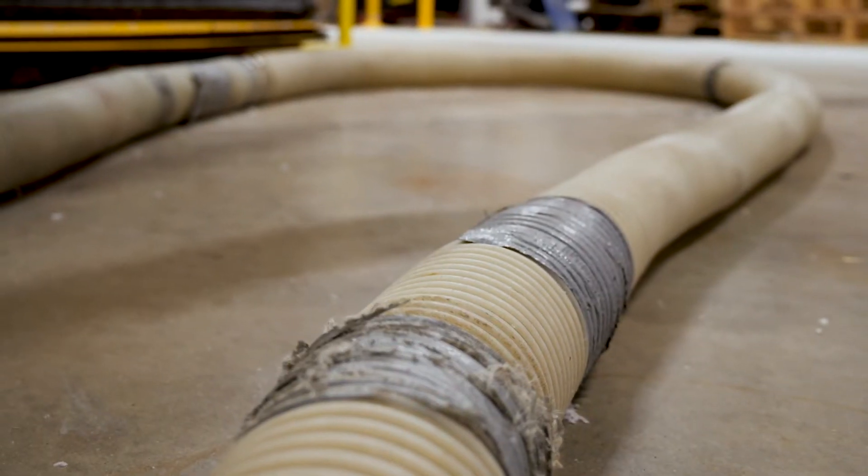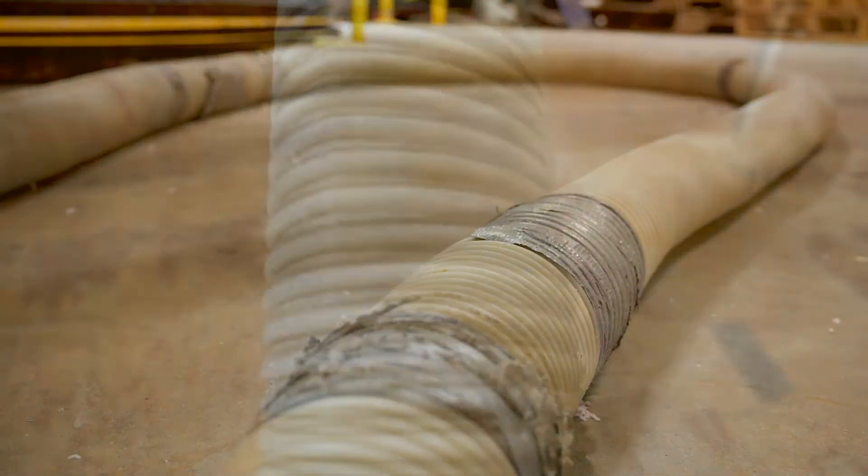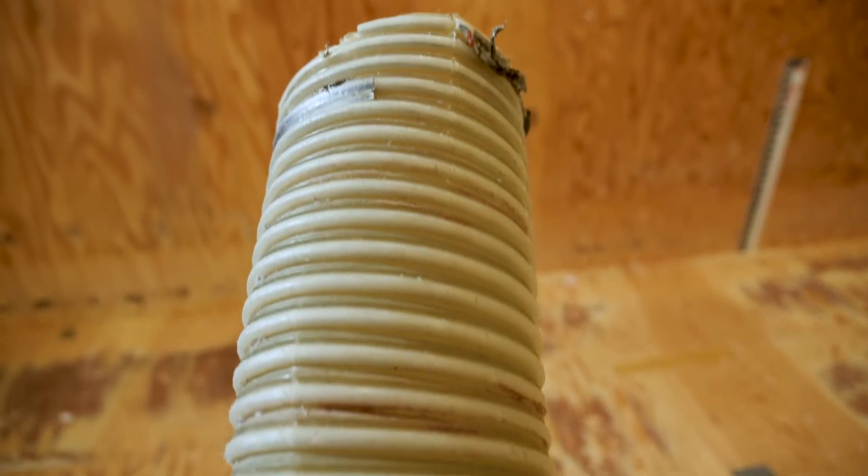Now I've been on job sites with hoses that have definitely seen better days. You know the ones — they are covered in duct tape, there's holes, they're broken. They were ready to be replaced months ago.